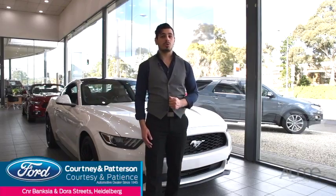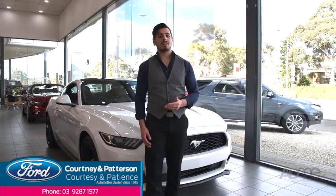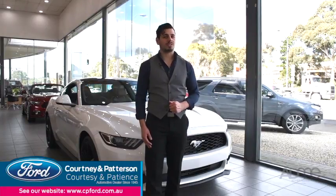So if you're looking for a sporty four-seater with racing pedigree, come on in to Courtney Paterson Ford and take the Ford Mustang for a test drive today.